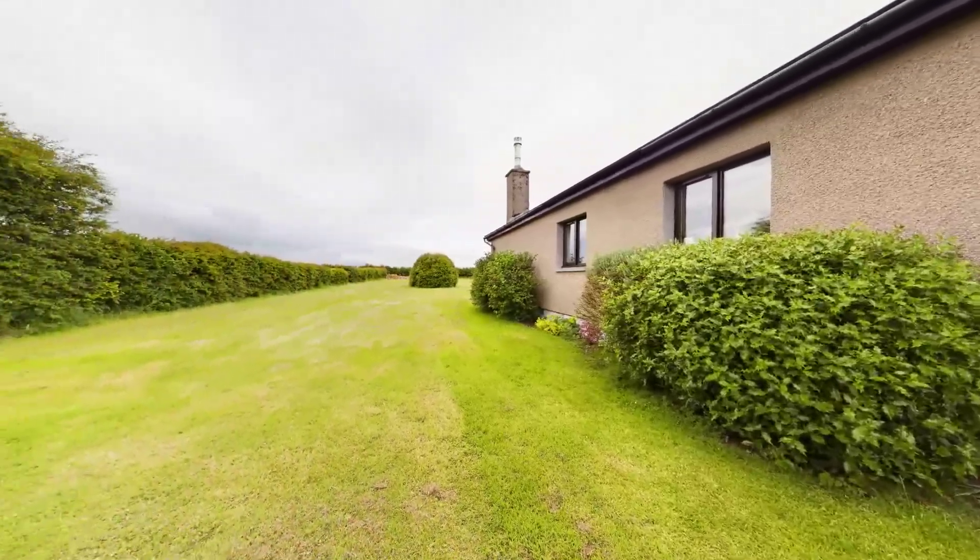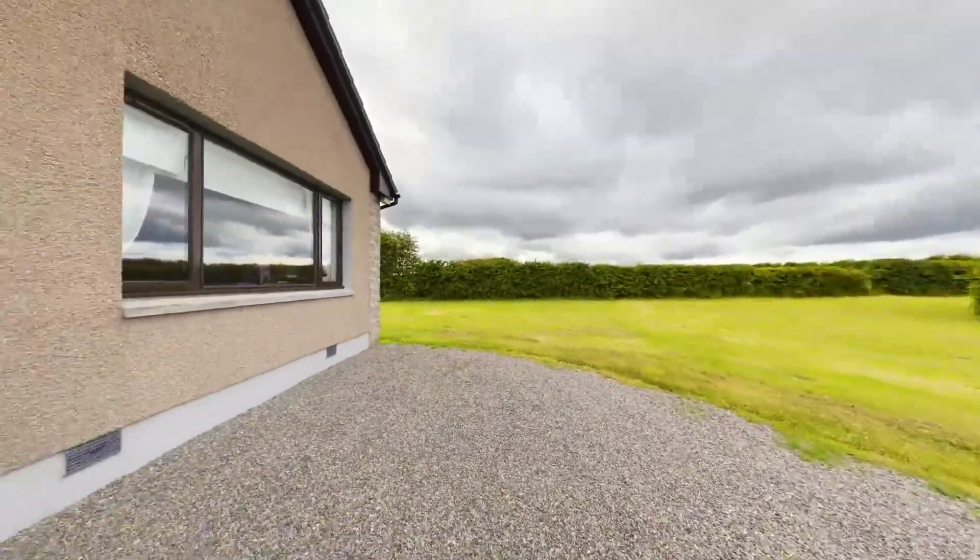Lockside of Belfatton presents immense potential and is ideal for those seeking a peaceful family home.